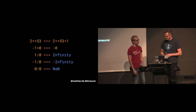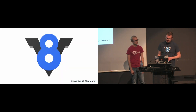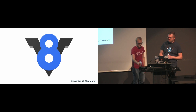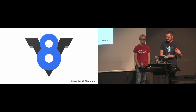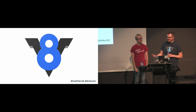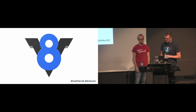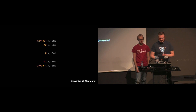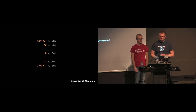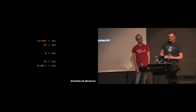So how does V8 deal with that? V8 uses a technique called pointer tagging to represent arbitrary values where the type is only known at runtime — because even though JavaScript is typed, there is no static type checking, we only learn at runtime. Specifically for small integers in the 31-bit signed integer range, V8 uses a special representation called SMI, for small integer.